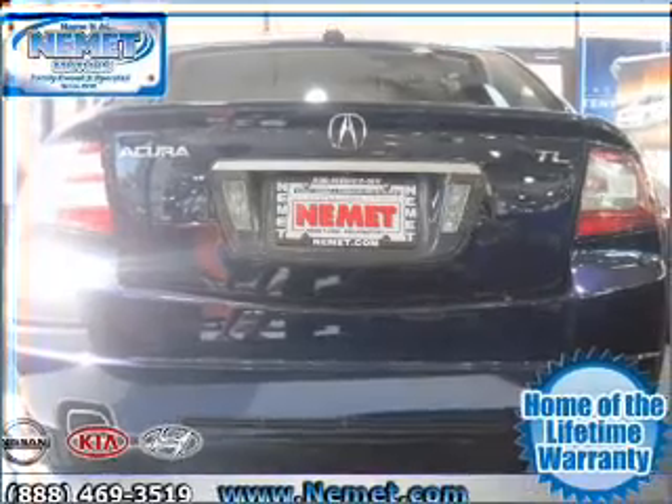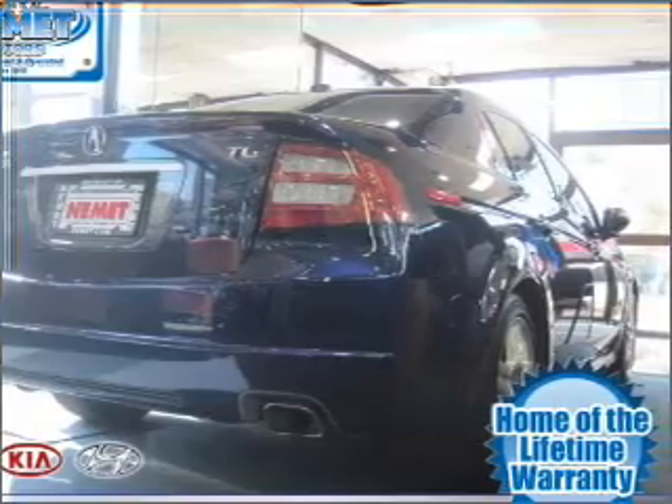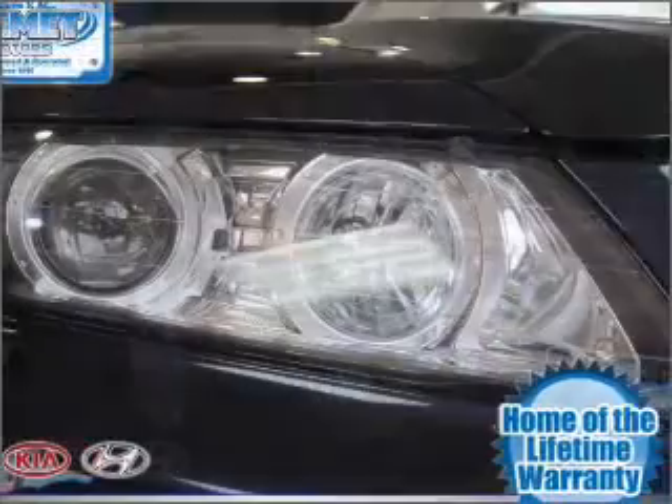Premium wheels lend a distinctive appearance. A premium sound system is just one of the benefits of owning this vehicle. The anti-lock braking system will keep you safe on the road. Let the sun shine in with a sunroof. Memory settings are just one of the extras.